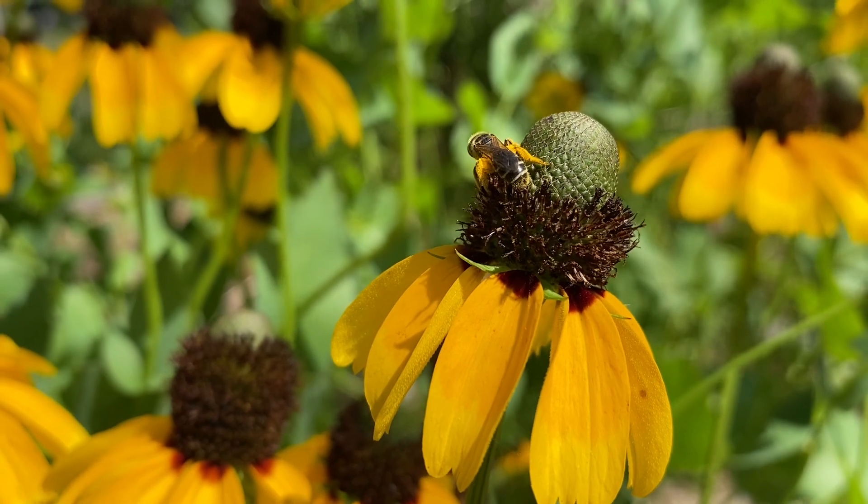That's it for today. I hope you've enjoyed this visit to the pollinator garden. This project was made possible by an urban agriculture conservation grant provided by the National Association of Conservation Districts. Funding for this initiative was provided by the USDA Natural Resources Conservation Service.